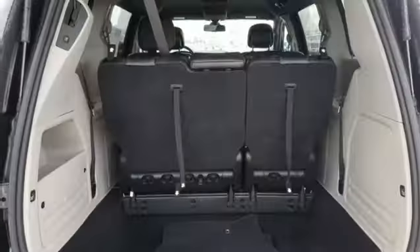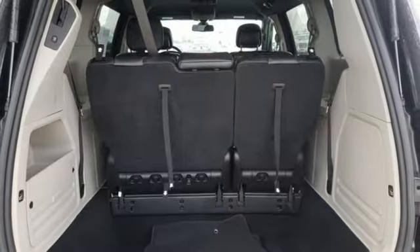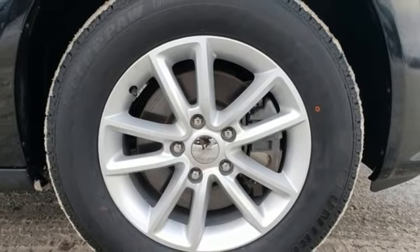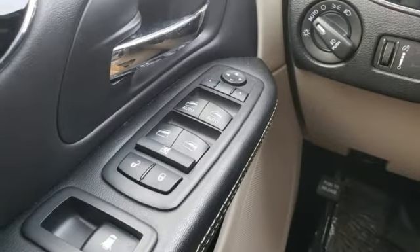External memory control, power heated mirrors, dual zone climate control, three 12-volt power outlets, manual tilting steering column, Pentastar engine.